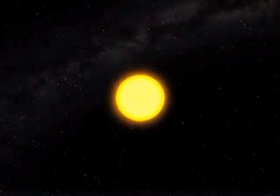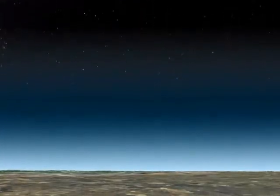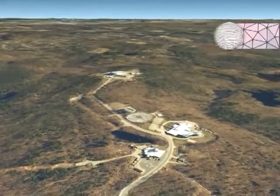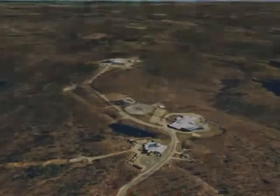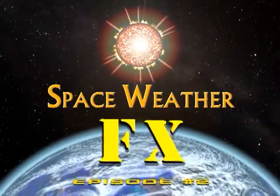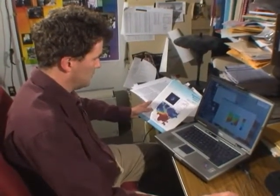Space weather is something we experience because we live near a star. Out in the countryside near Boston, Massachusetts, scientists at MIT's Haystack Observatory work to understand what happens when that star, our Sun, stirs up a little space weather. Dr. Philip Erickson studies the effect of space weather on Earth's upper atmosphere.